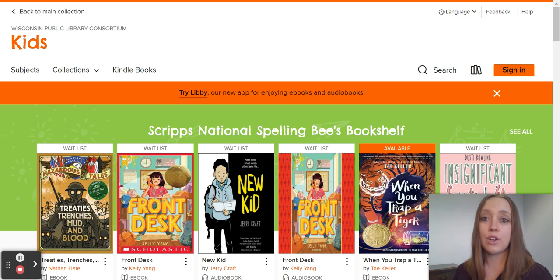For your students to get here, they're going to go to librarynow.org and select teens or kids. Then they will go to Overdrive, where they can find all of the Milwaukee Public Library's digital reading resources.